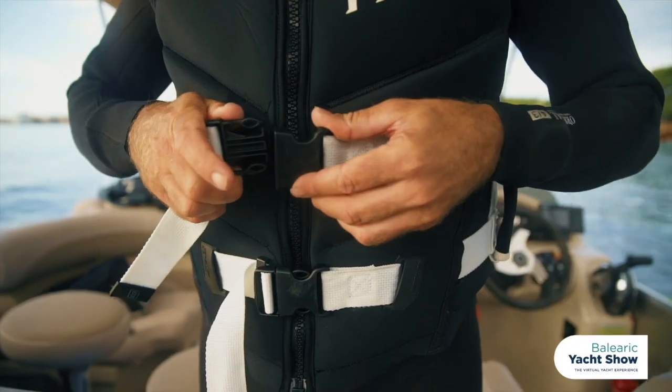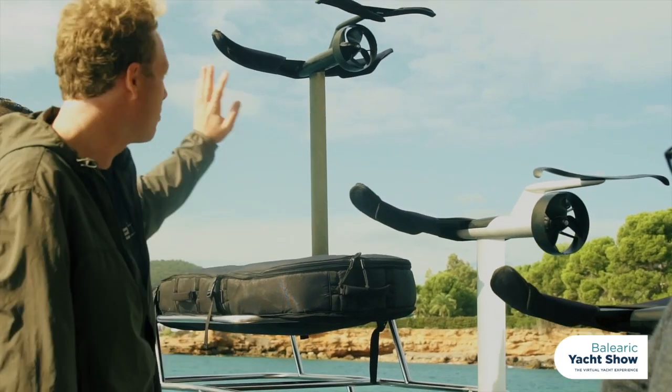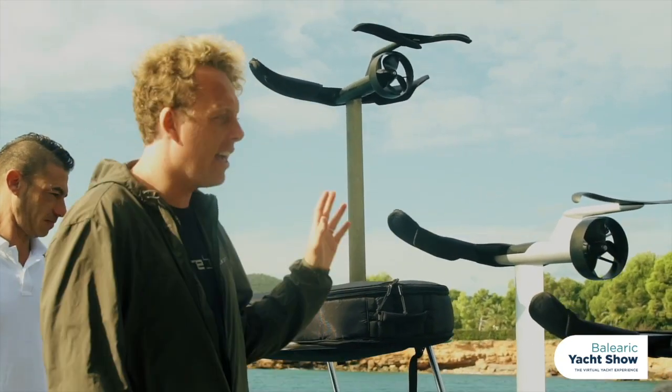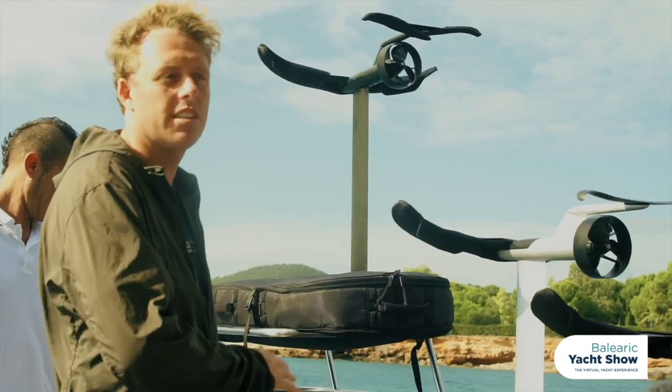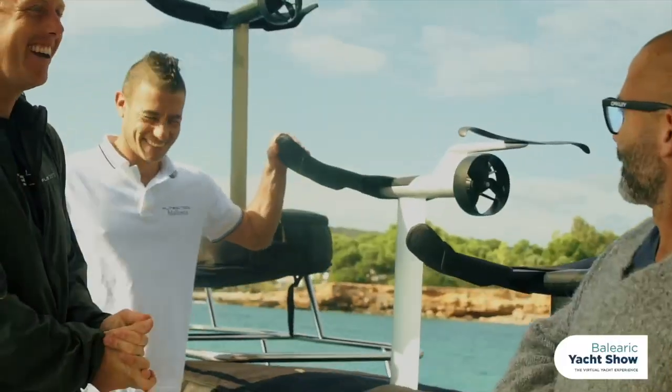Hi, I'm Julian from Flight Board. We're with Mike and we're going to test three boards — the Air, the Standard, and the Pro. He might not test the Pro today, but we're going to get him on the Air and hopefully transition him to the Standard board in a couple of minutes. We're going to give Mike a briefing and get him out in the water.